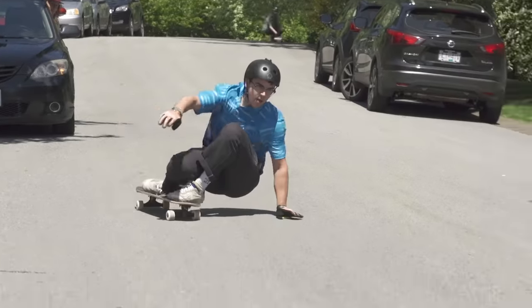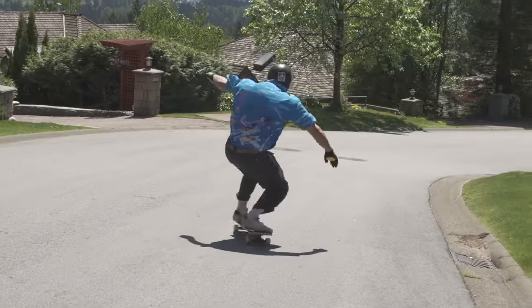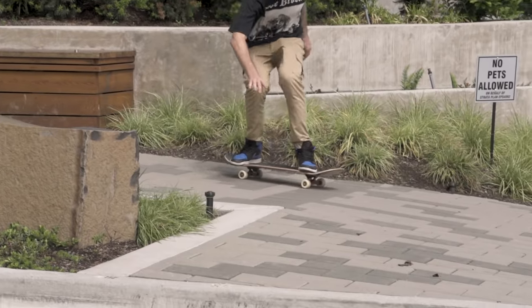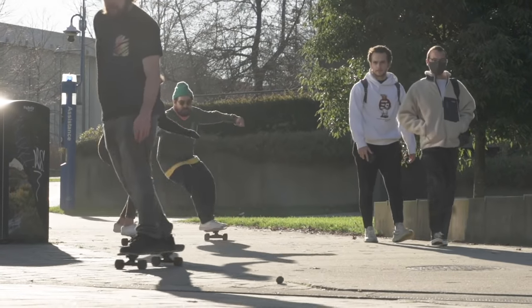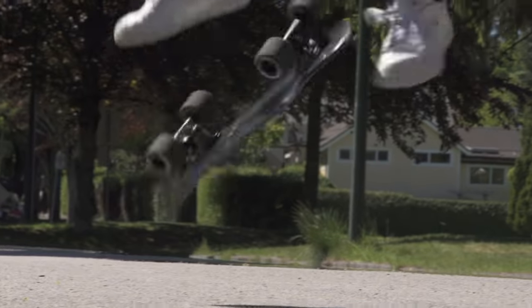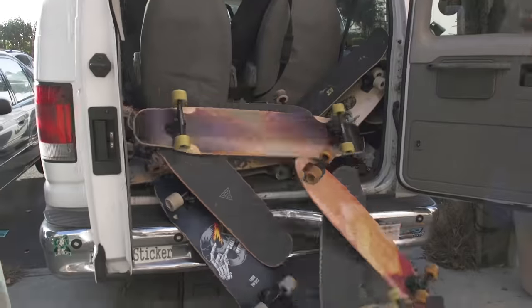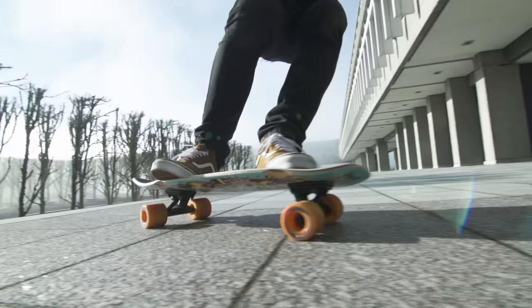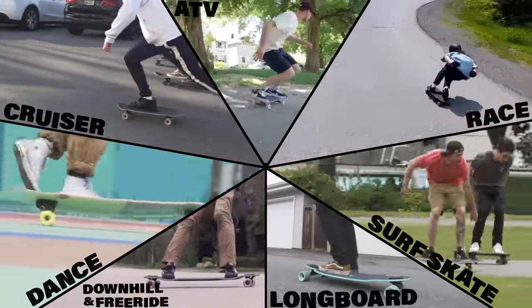Some boards are best for sliding and going fast, but they can still work great for cruising. Some boards are best for flatland tricks, but they can still go downhill and slide no problem. Others are best for carving and commuting, but can still do flatland tricks when you want them to. A lot of riders build a quiver of different boards for each style of riding they like to do. Our lineup of boards is separated into categories to make it easier to find the board that's right for you.